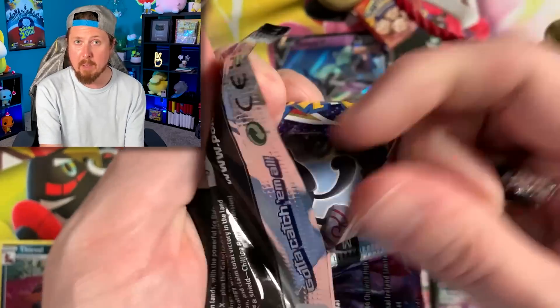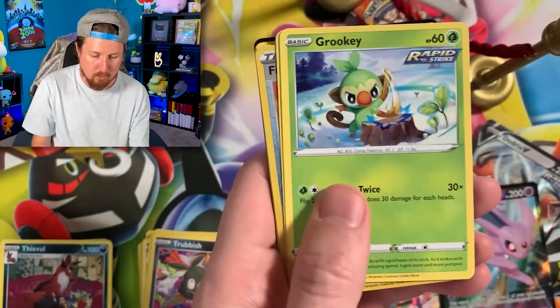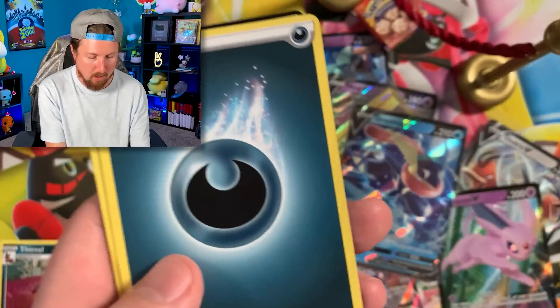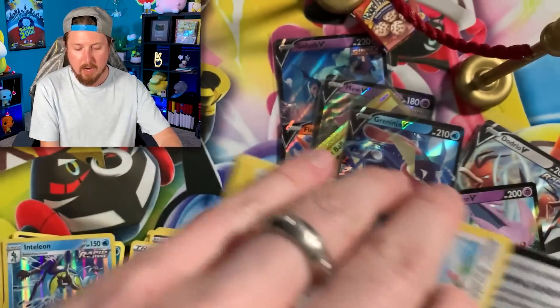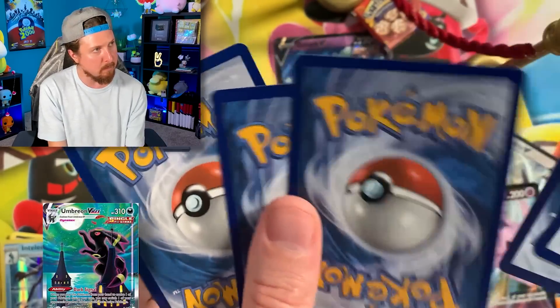Chilling Rain, perhaps? Chilling Rain has been good to us in the past. We have a Snow Run, Bonesweet, Grookey playing the drums like Travis Barker. And Inteleon for our Holo Rare goodness. Energy, put that right back there. Okay, Evolving Skies — would I rather have a Rainbow Rare or would I rather have an alternate art Umbreon VMAX for the binder back there?